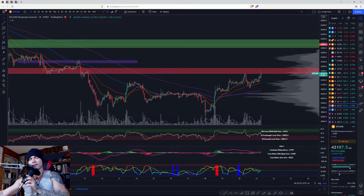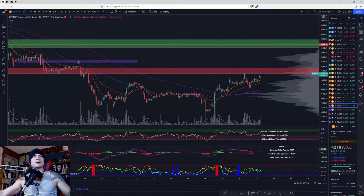Welcome back to Market Pros. Here we have Bitcoin on the one-hour chart on Bybit. All your moving averages have positive slopes and you did get this moving average multi-crossover signal right here, which would have gotten you long. You did have a nice move since then.